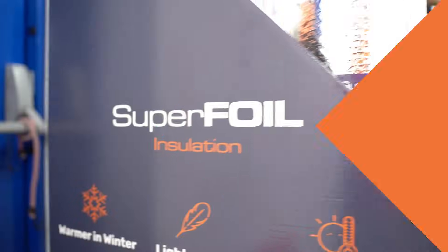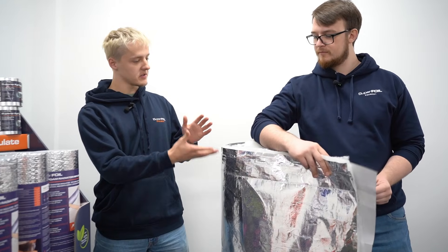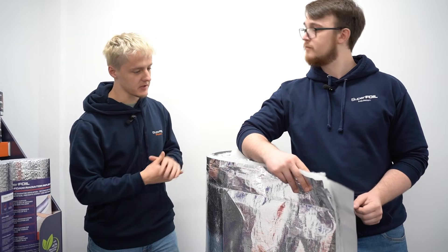Now that we've spoken about insulation, different insulation types, multi-foils, and what we do here, should we go and show everybody at home some actual products? Yeah, let's do it. Okay Kel, so we've got a roll of our insulation here — one of our multi-foils. Could you just tell everybody at home a little bit about this please?